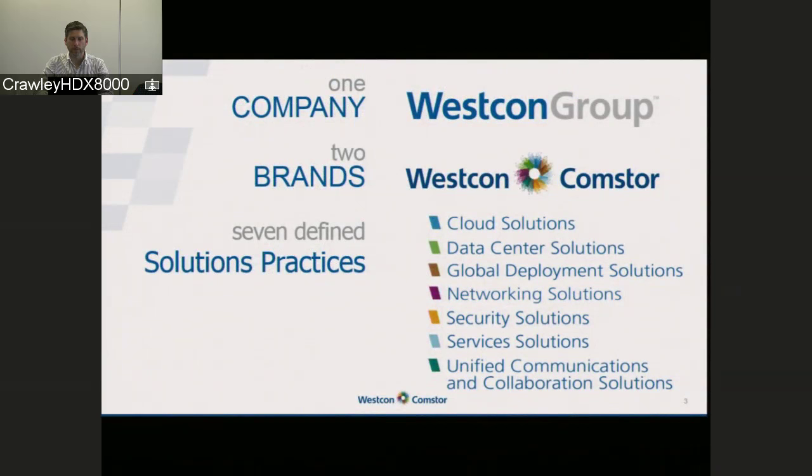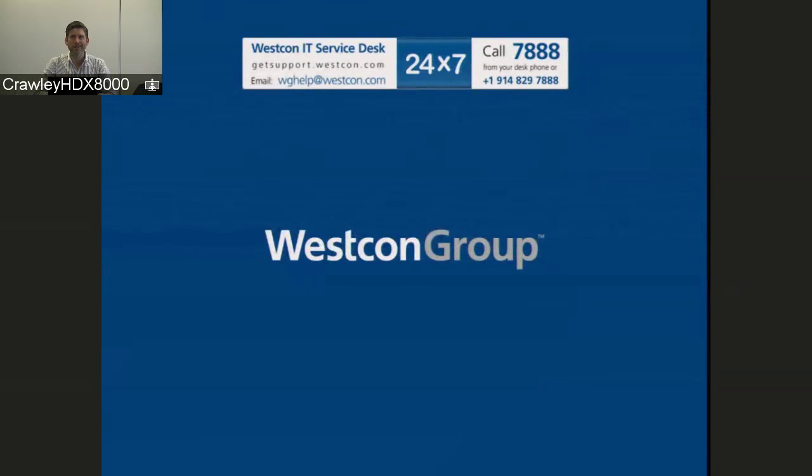I'm sure you're all familiar with Westcon, Comstore, Westcon Group and our key brands — most well-known being Westcon and Comstore.